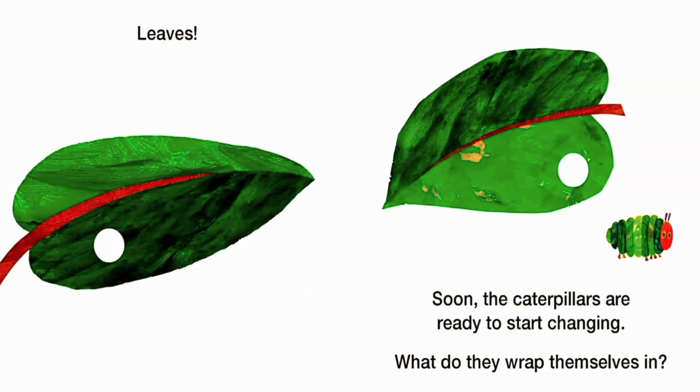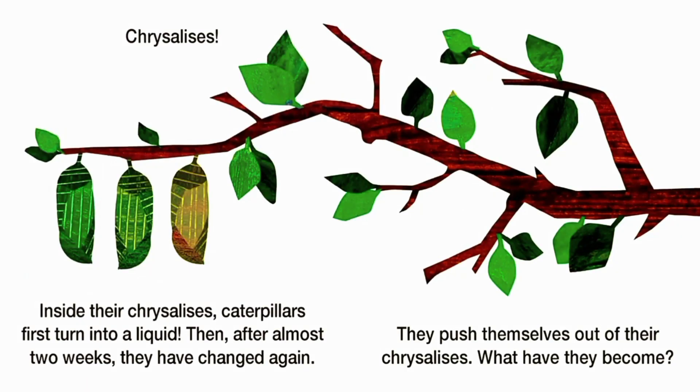Leaves. Soon, the caterpillars are ready to start changing. What do they wrap themselves in?